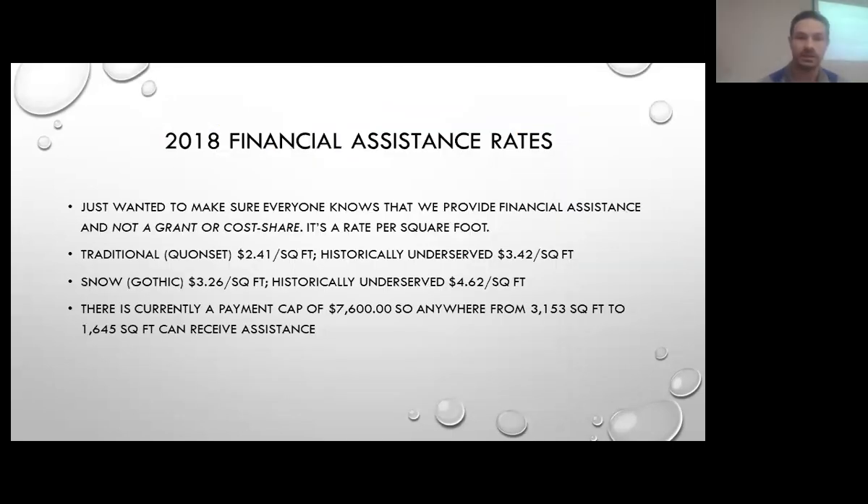These are the fiscal year 2018 rates, which started October 1st and we are currently contracting at these rates. In the future the rates could change. I also want to make sure everyone knows that we provide financial assistance — it's not a grant program and it's not technically cost share. It's just a rate per square foot. It could be almost all of the cost for you financially, or it could be a very small amount based on the manufacturer and what the installation and construction costs.